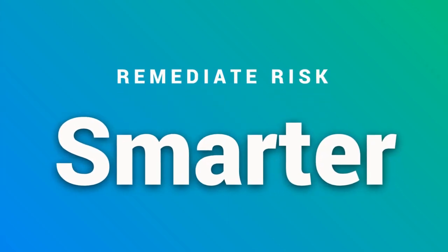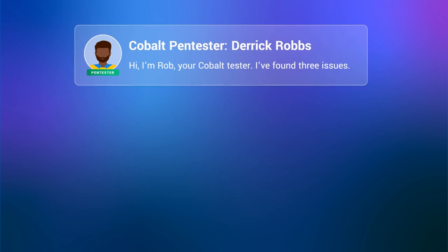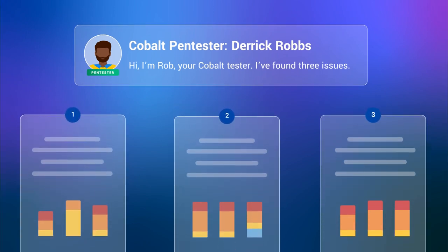Remediate risk smarter and collaborate in real time with your Cobalt pen testers in the platform or through Slack. They'll share their findings right away so you're always in the know.